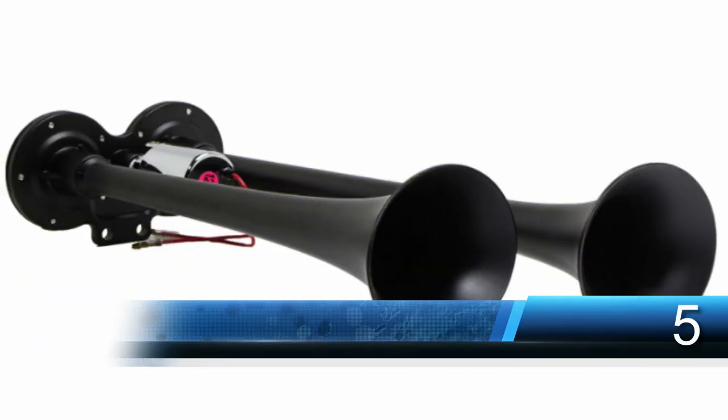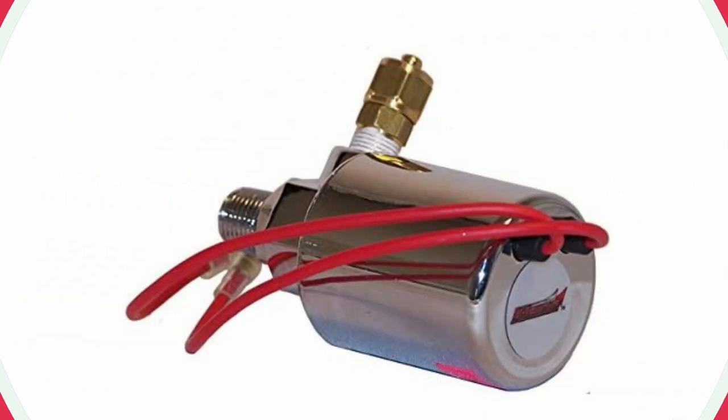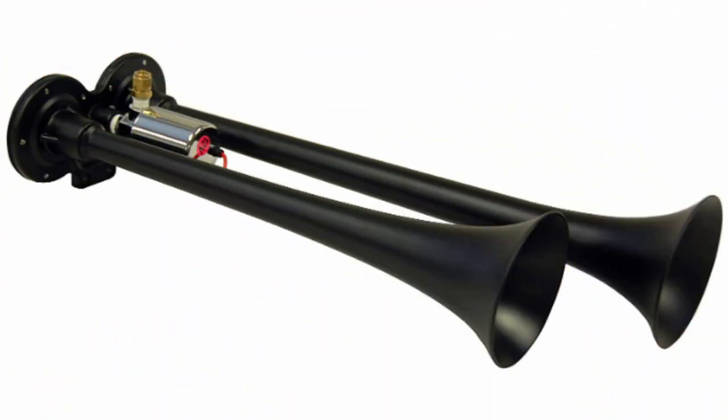Number five: Kleinn Air Horns 102-to-1 Dual Air Horn. These two air horns churn out a loud warning with the deep sound you expect from a truck horn. Get noticed with long dual horn trumpets, corrosion resistant coating, and a really loud deep horn sound. Operates using a solenoid system, requires an air compressor or on-board air system up to 150 psi. Only comes with mounting hardware — no hoses or other accessories included.